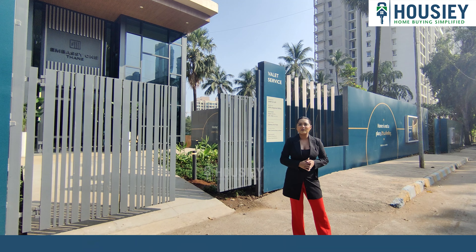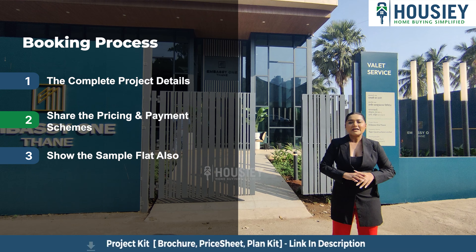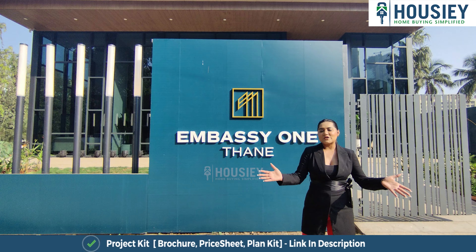Now let's talk about our booking process. The booking windows are right open. Customers or clients who love this project can visit the site. Those who are the representatives — the executive or sales manager — will tell you about the whole project. They will explain it with a 3D model and give you the pricing and payment structure. Everything together, all at Embassy One Thane.